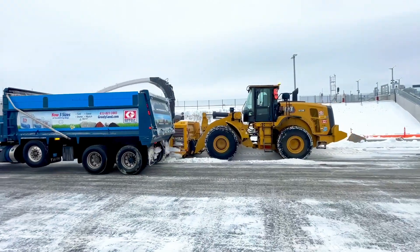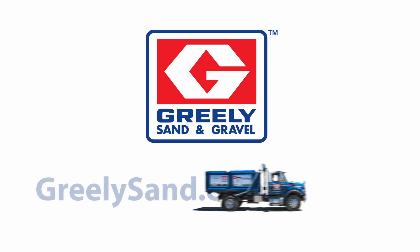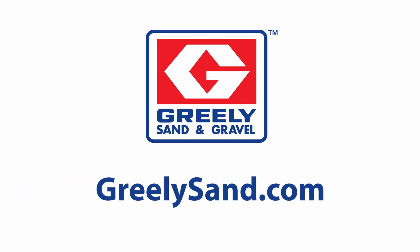Over and out from the GS&G team, Greeley Sand and Gravel. Delivered right to your door.